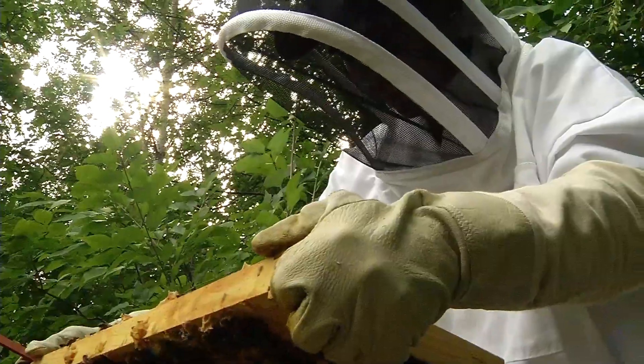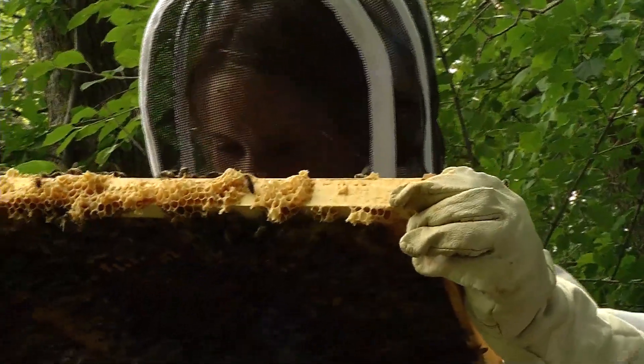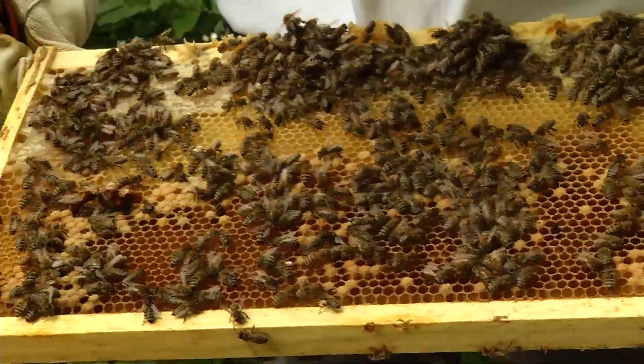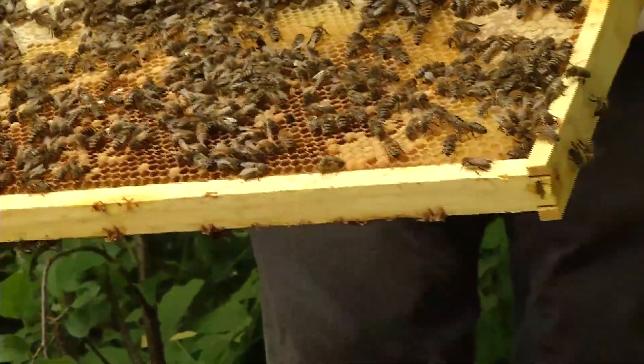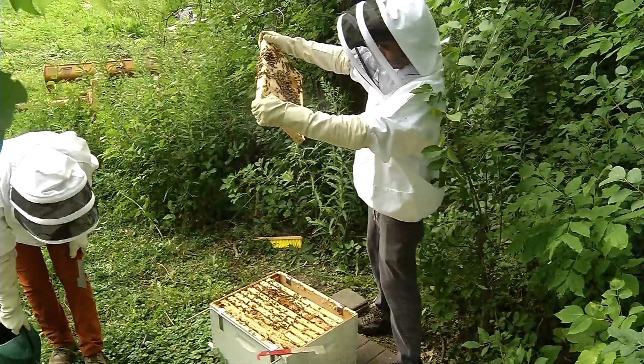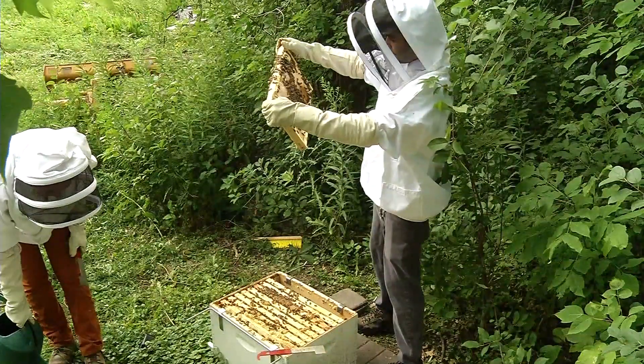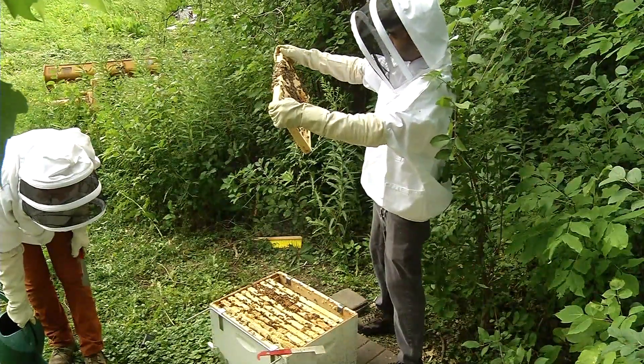Kyle and Ashley plan to keep coming back for the remainder of the summer to tend to these hives. Kyle encourages others to support the cause: if we can take steps forward in increasing the health of each little part of the ecosystem, it'll bring the whole thing up. In Brooklyn Park, Delane Cleveland, CCX News.